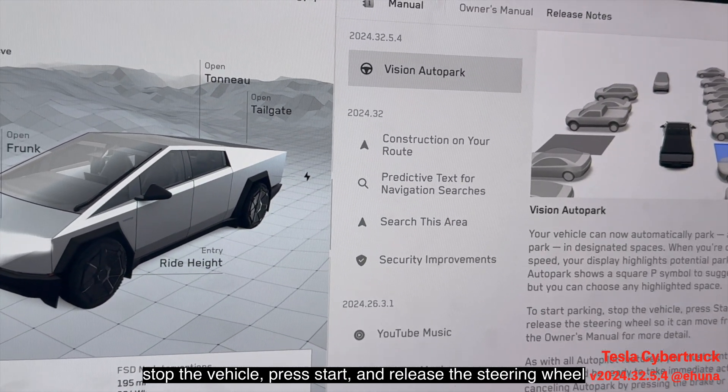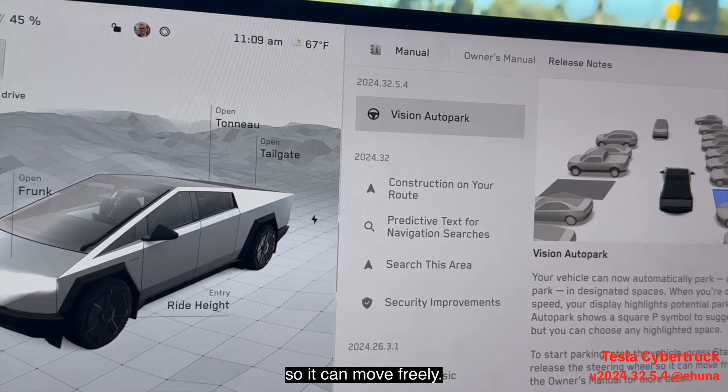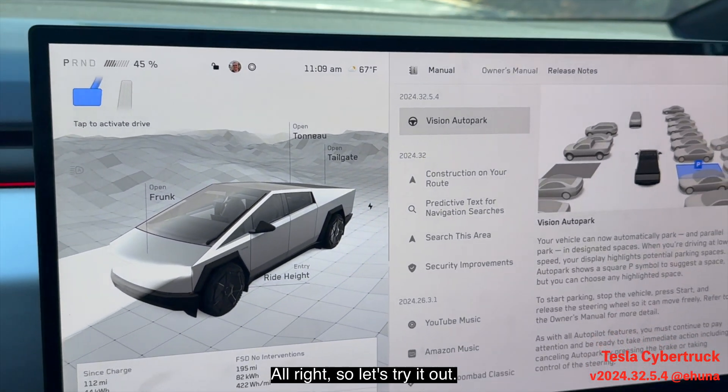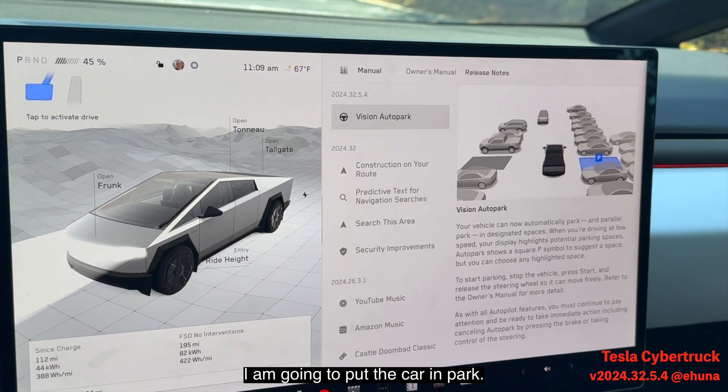To start parking, stop the vehicle, press Start, and release the steering wheel so it can move freely. Refer to the owner's manual for details. All right, so let's try it out — I'm going to put the car in drive.